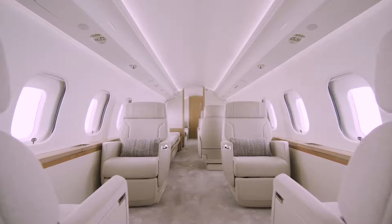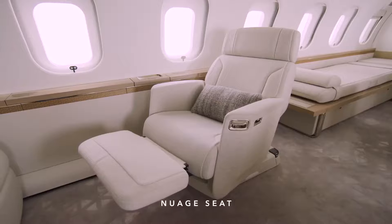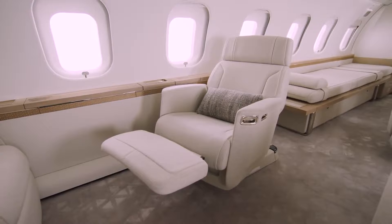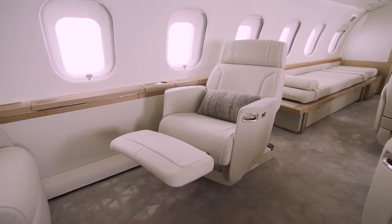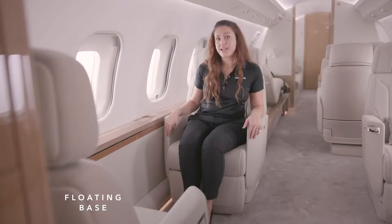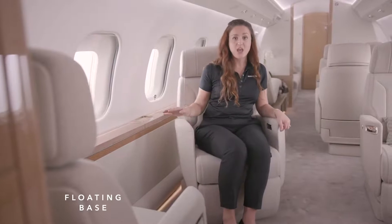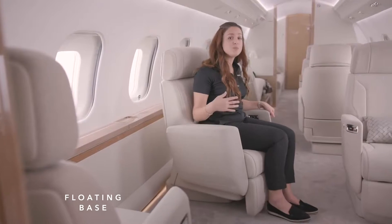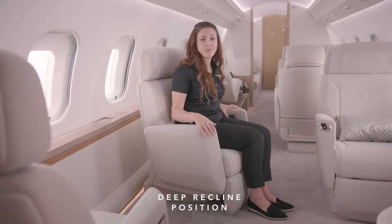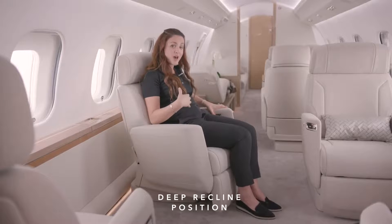Stepping into the club suite, we are introducing another breakthrough technology from the Global 7500 aircraft: the Nuage seat — the first new seat architecture in business aviation in the past 30 years. Nuage is the French word for cloud. Its revolutionary design introduced three new innovations: the floating base, the deep recline position, and a tilting headrest. The floating base has the rotation mechanism located directly underneath the seat, which allows intuitive seat rotation when tracked. Other seats have the rotation mechanism at the base, which makes the movement awkward and unnatural. At the heart of the Nuage seat's deep recline is a novel tilt-link system that pivots the seat pan as the backrest reclines, cradling the body while alleviating pressure from the thighs and lower back.